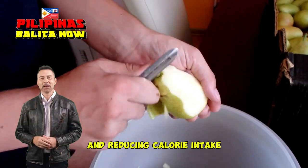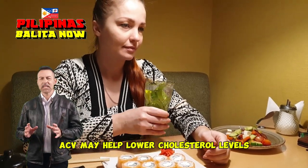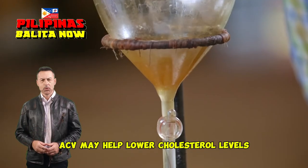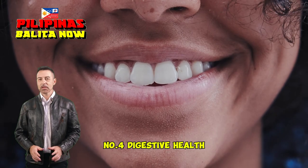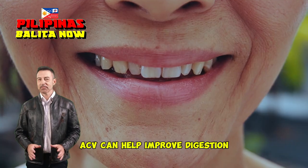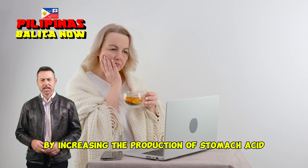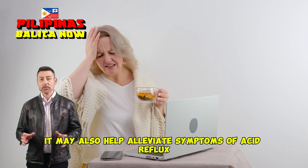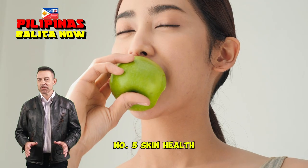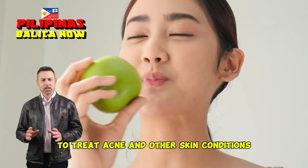Number two continued: reducing calorie intake. Number three: heart health. ACV may help lower cholesterol levels and improve overall heart health. Number four: digestive health. ACV can help improve digestion by increasing the production of stomach acid. It may also help alleviate symptoms of acid reflux.